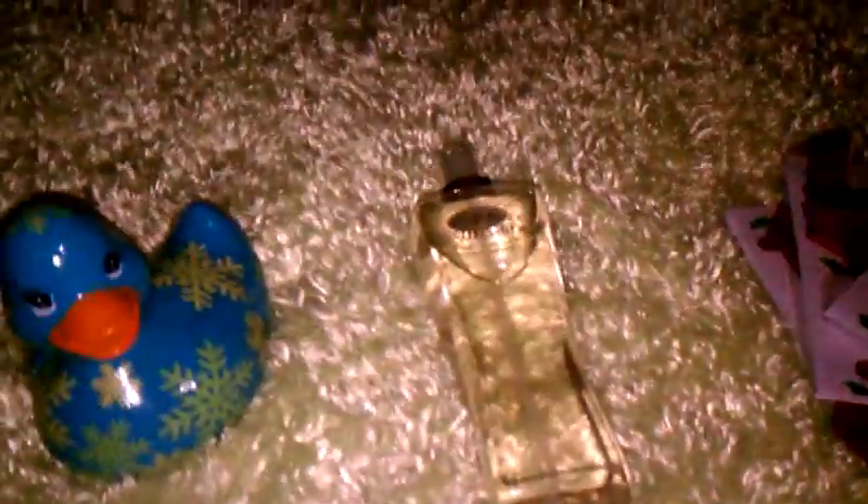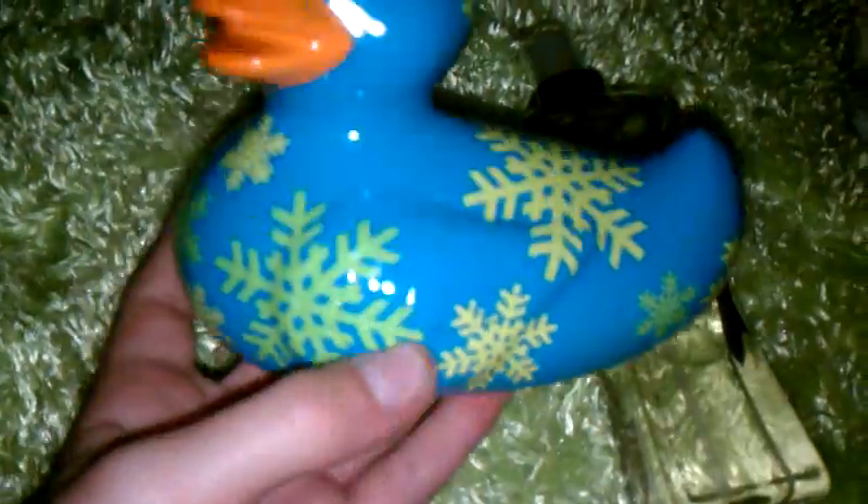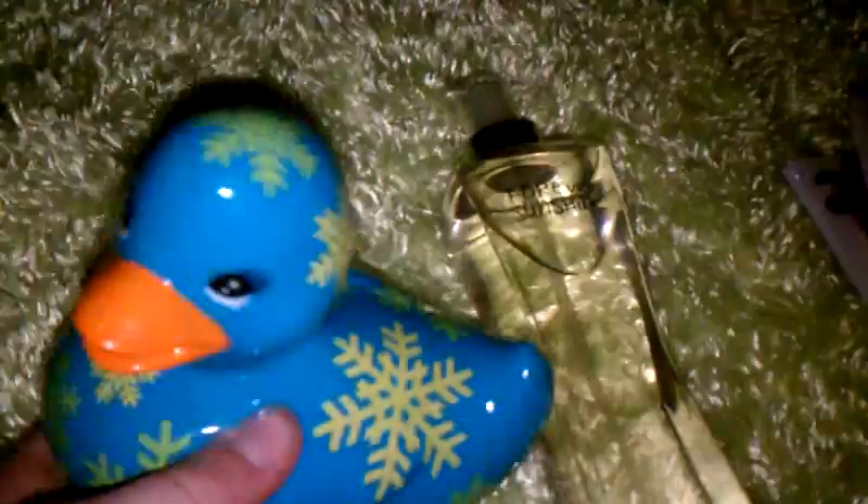And then I got a blue rubber ducky with green snowflakes and I think it's just so cute. And it's a girl, as you can see by her eyelashes. I named her Patricia. She's very pretty. I just wanted a rubber ducky for my bath because I take baths a lot, so I thought this would be a cute little thing. And that was on sale for like a dollar and some change.